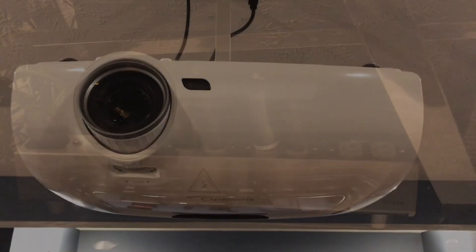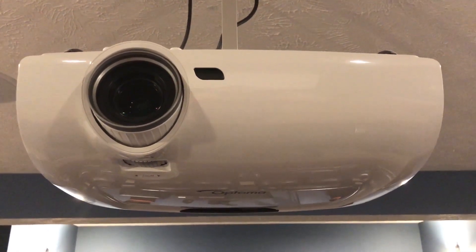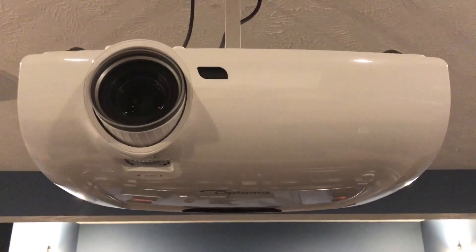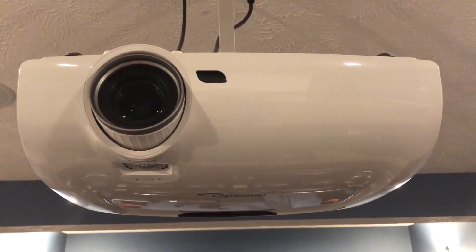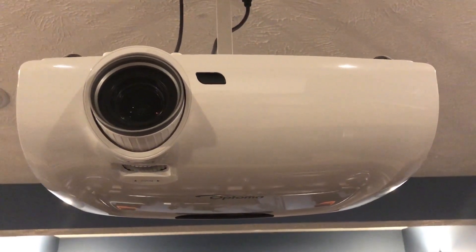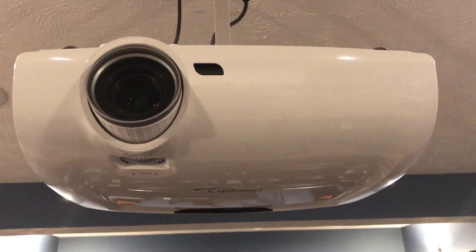I'm in my theater room now. I'll start with the projector — that's the Optima, I believe it's the HD33 model. It's a 3D 1080p DLP projector. I'm sure I'll get into 4K eventually, but for right now I'm very satisfied with the picture quality. I do have a Darbee unit in the back, which I really like — it really sharpens up the image a lot and almost looks like 4K with the Darbee in there, but it's not.